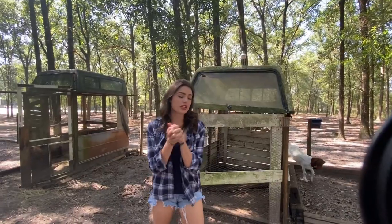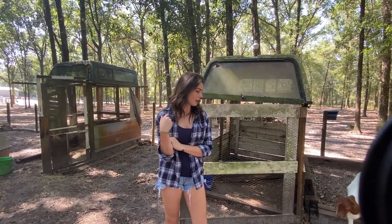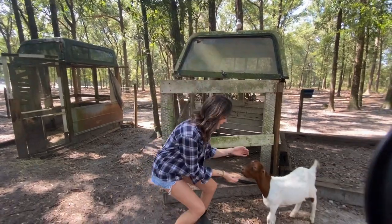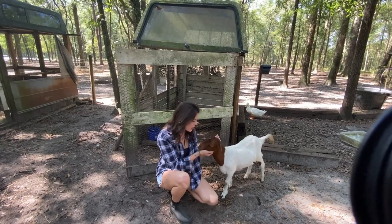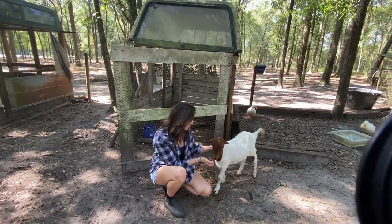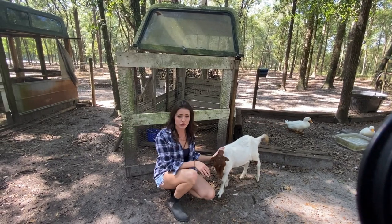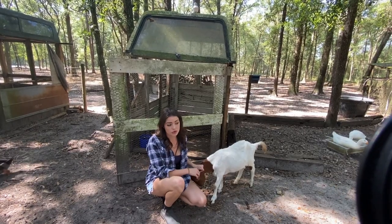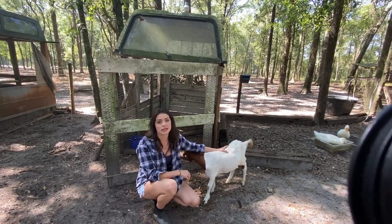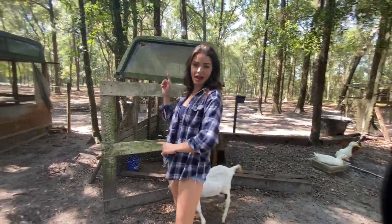When we had the chickens, ducks, and guineas at the farm - oh look, here's Kramer coming to visit! We put Kramer over here because he was sick. Back to what I was saying - we have a fox problem over at the farm and it was really hard to control the fox eating the chickens and ducks. That's why we have them over here at Jackie's.